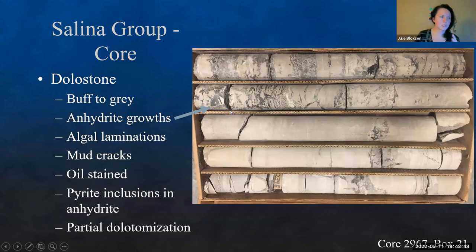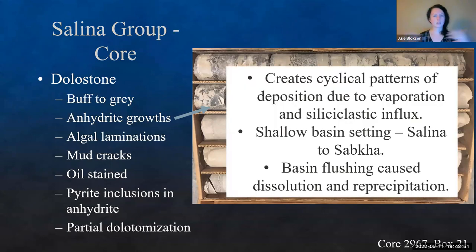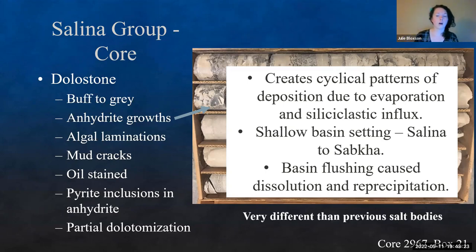Overall, what we're seeing throughout all of these is a cyclical pattern of deposition: evaporation and siliciclastic influx, constantly back and forth. We have a shallow basin setting — a salina/sabkha — not a deep basin setting. We have multiple flushing events, resulting in dissolution-reprecipitation. It's not as simple as just re-precipitating out what was there. There are multiple factors coming in, and one important aspect is that we're very different from some of the previous salt bodies — giving us a good comparison set.